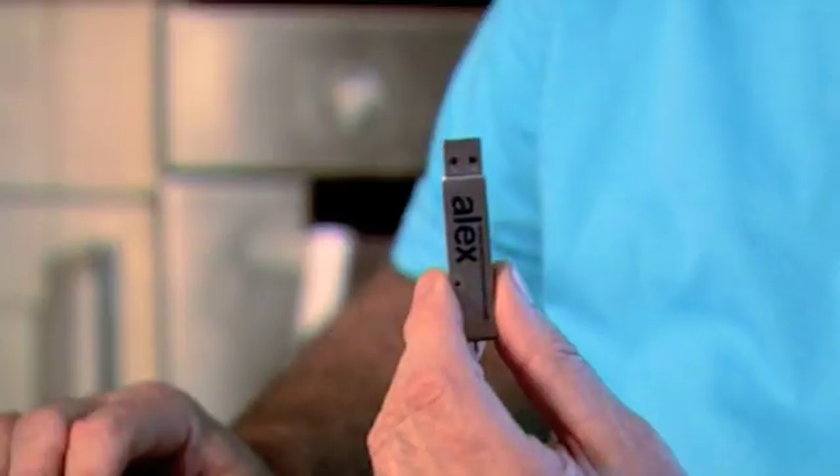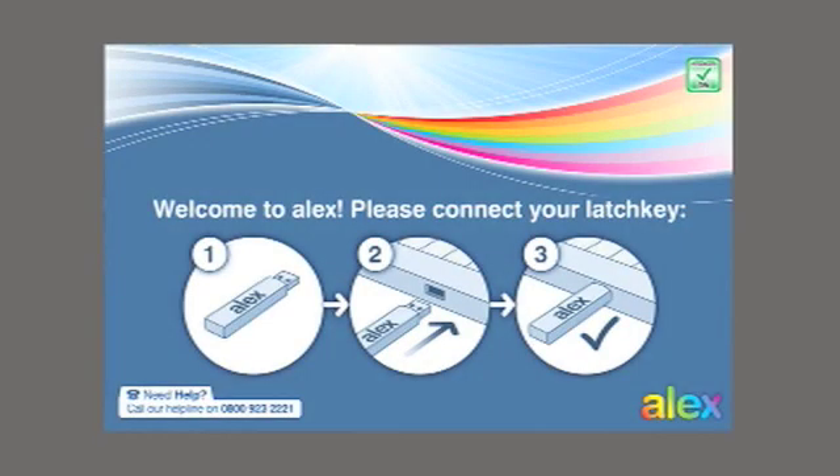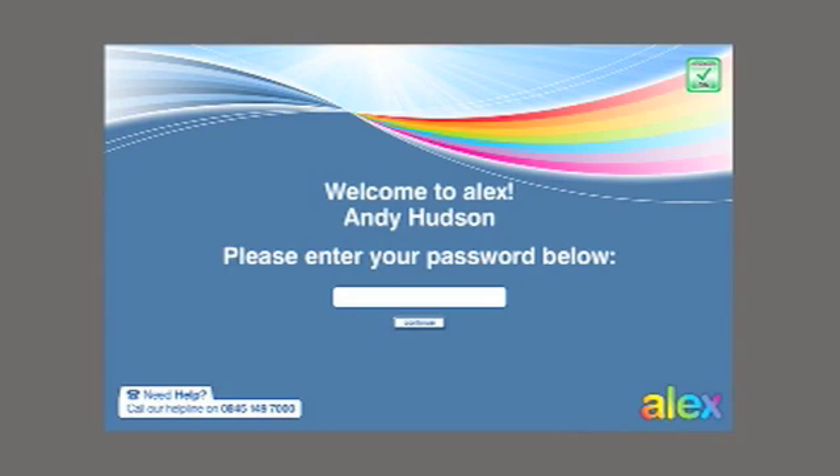We researched and trialled the system and it's now available for sale. Let me show you. Each customer gets a USB key, which works a bit like a bank card, and each time they go to the computer, this key securely starts the computer. This prevents any unauthorised use.